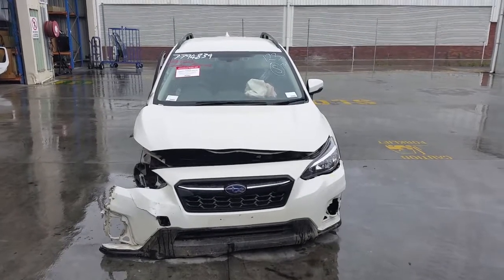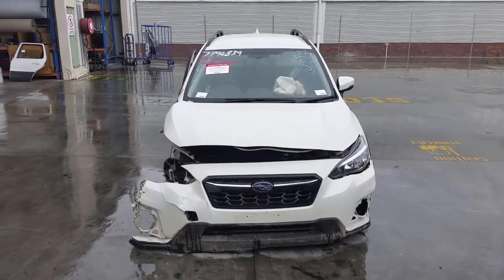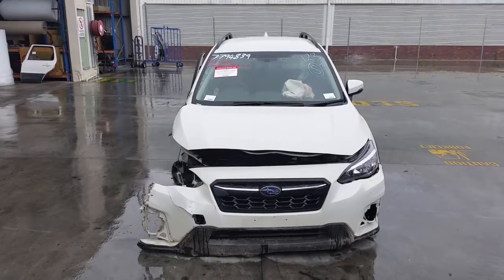Hi, this is Chris from Total Parts Plus, 29m WAV, Cooper's Planes. Our phone number is 0738481382, and today we have a 2018 Subaru XV, stock reference number 3875.